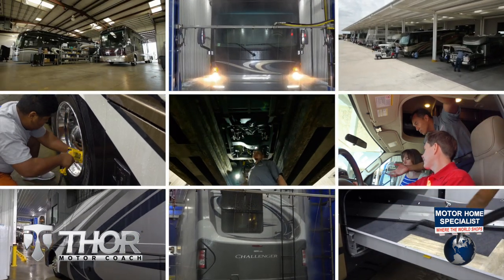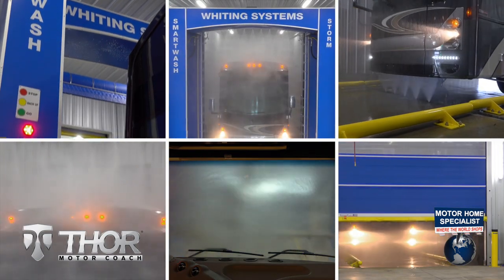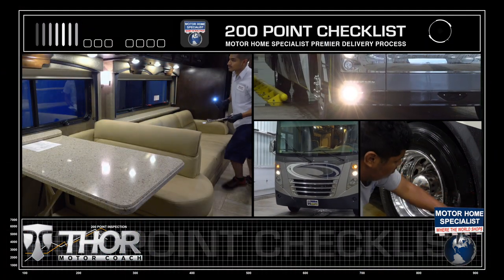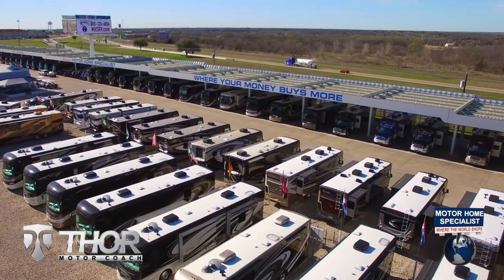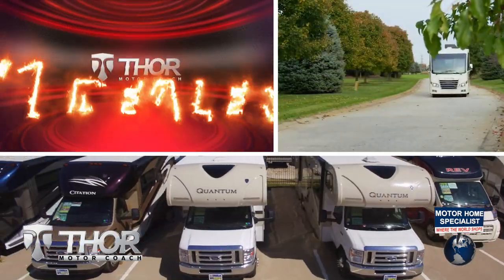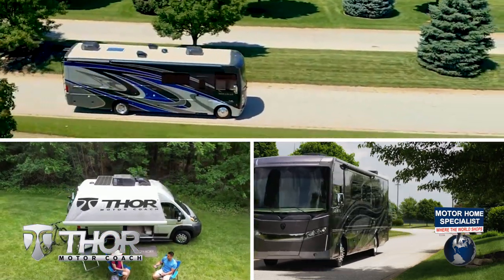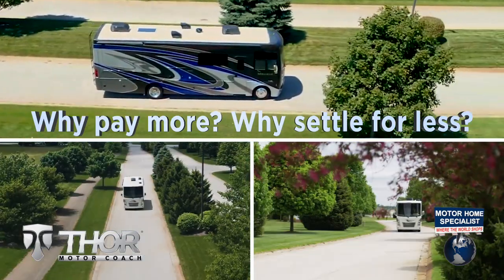From the extensive pre-check and make ready process to the only dealership-performed and fully automated rain booth test in the industry, you'll see a world of difference at Motorhome Specialist. These additional detail and inspection processes are just a few of the countless steps taken here to help ensure that you not only receive a better selection and price, but also the unparalleled quality and service that you deserve to go along with it. So get busy living in an all-new Thor Motor Coach from Motorhome Specialist today. Why pay more? Why settle for less?